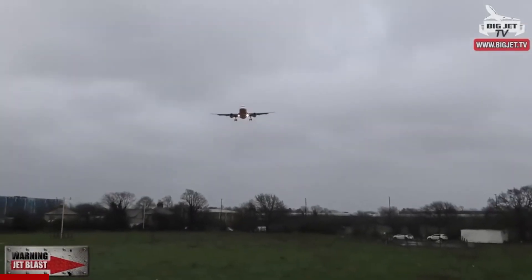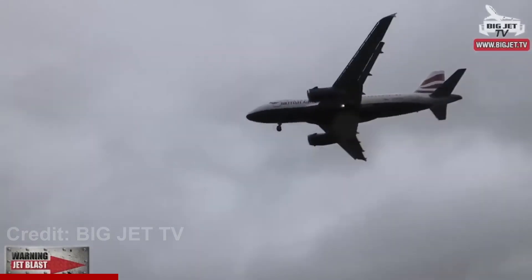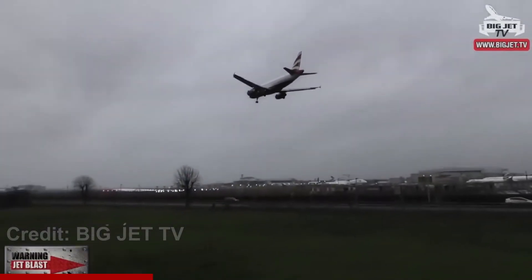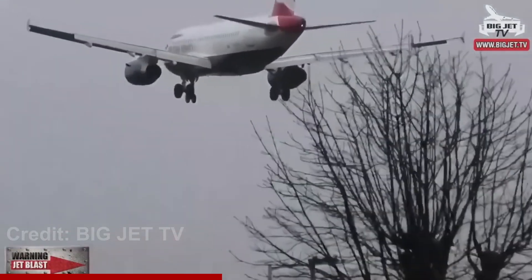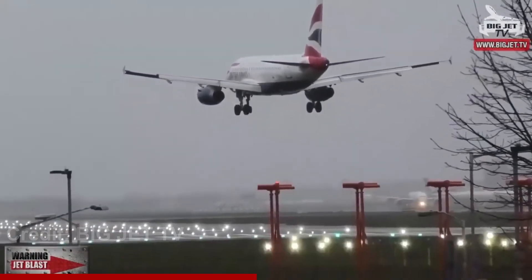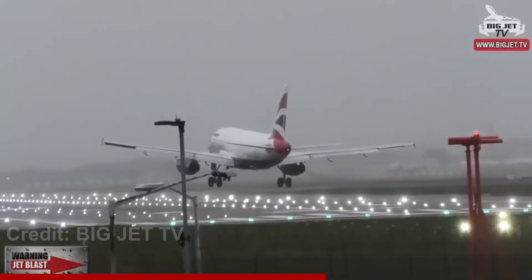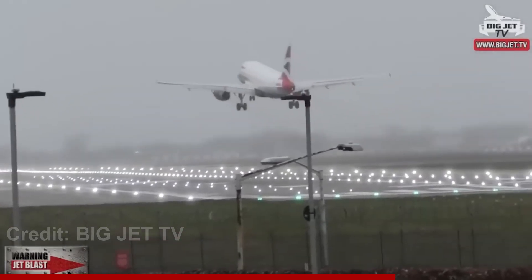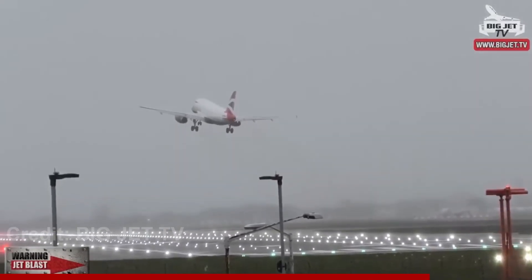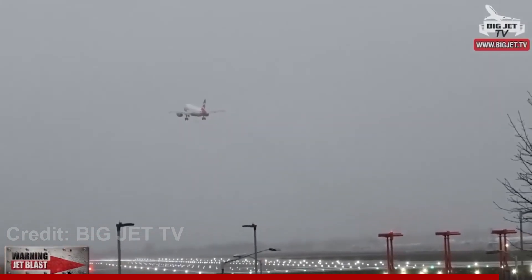This A320 couldn't handle the crosswind and had to go around. Come on, son! Pilot skills, here we go. Easy... hey! There he goes, go around! Yeah! He wasn't happy with that, son!